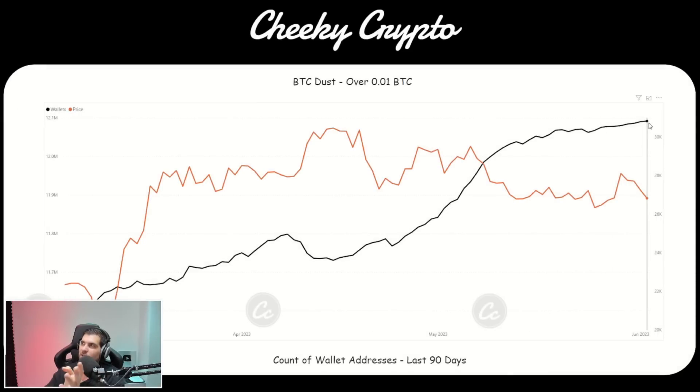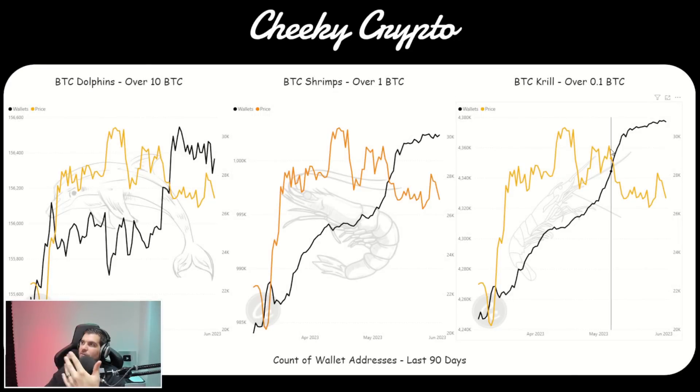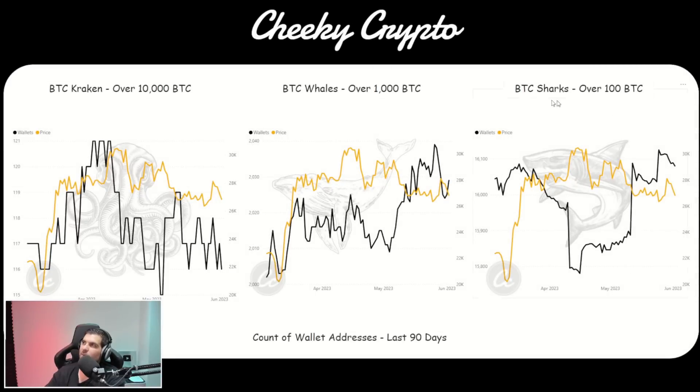When we take a look at the wallet counts, we can see that wallet counts are still on the increase from the retail side of things. 12 million wallets have over 0.01 Bitcoin in them. We can see that the shrimps — retailers with one Bitcoin — are still looking to accumulate a little. Krill, over 0.1 Bitcoin, are actually starting to waver a little bit. And dolphins — the high net worth individuals with 10 Bitcoin or more — are actually taking profit and coming out of their positions right now. These are just 90-day views. If we jump over into institutional level funds, we have sharks, which are 100 Bitcoin or more. They've been accumulating but have been potentially riding the waves. They bought up in December last year and then started selling off aggressively when we hit 30K, so you can see they've been trading incredibly well. Bitcoin whales have accumulated a little bit here, but don't get too carried away. These are all minor movements on the big grand scale of things.